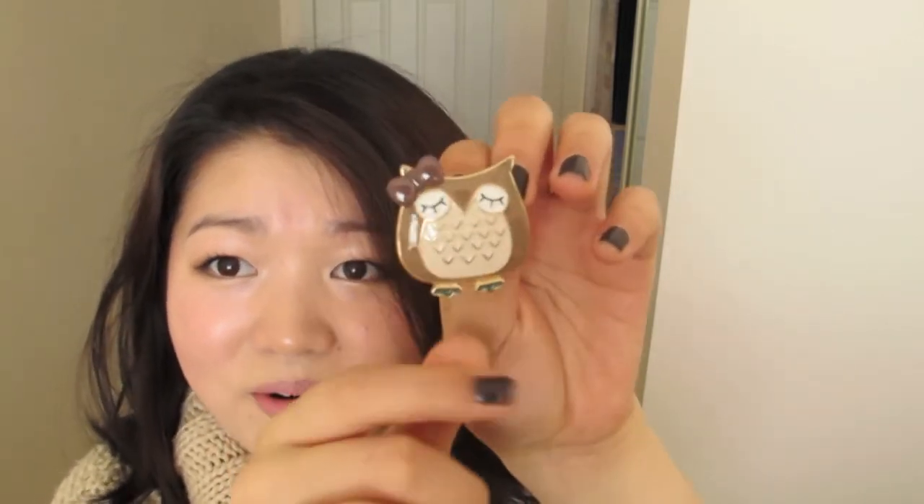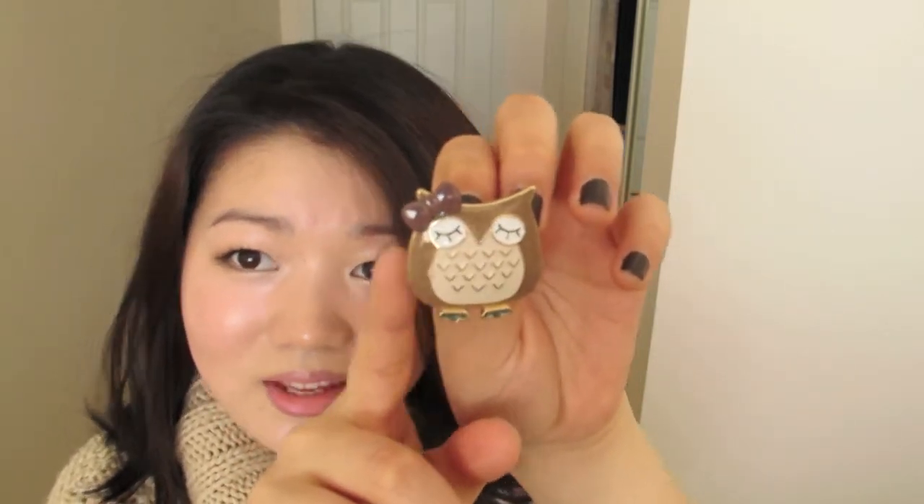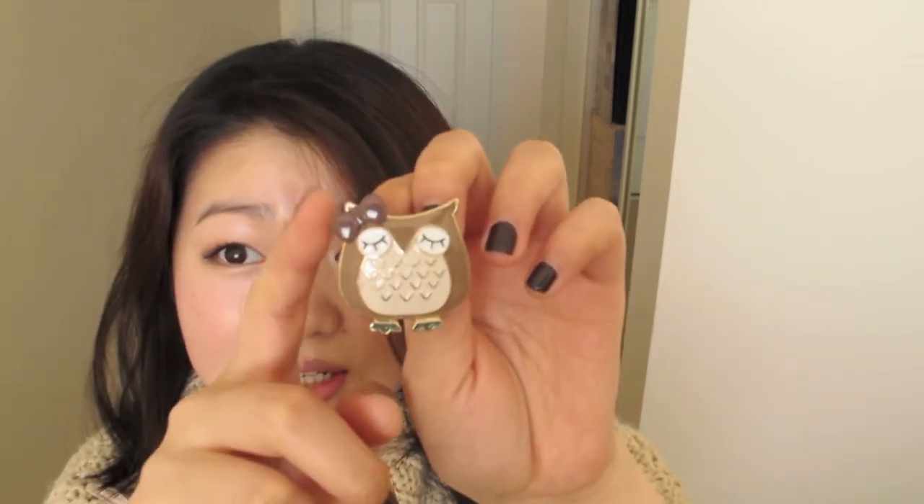My very last item is this little owl badge. I've had it for about two months and kept forgetting to show you guys, but I've shown it plenty on Instagram. It's a girl owl because she has a little bow, and I think it's the cutest thing. I've been wearing it on every outfit. I just took it off to show you — it's my favourite badge and I'm never taking it off because it's so cute.